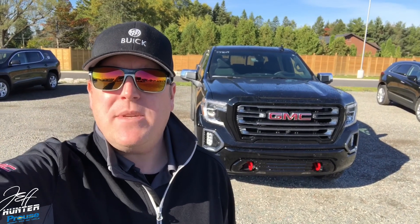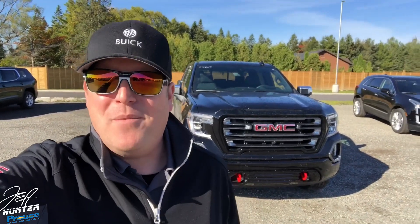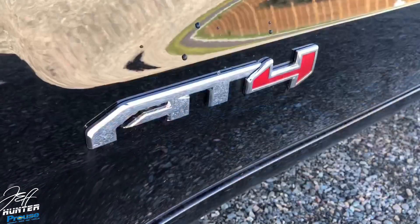Hey everybody, Jeff Lander here from Pro Chevrolet Buick GMC Cadillac. Today I'm here to show you the 2019 GMC Sierra AT4. I'm overly pumped, overly excited — grab a coffee though, there are tons of new features. Without further ado, let's go have a look.